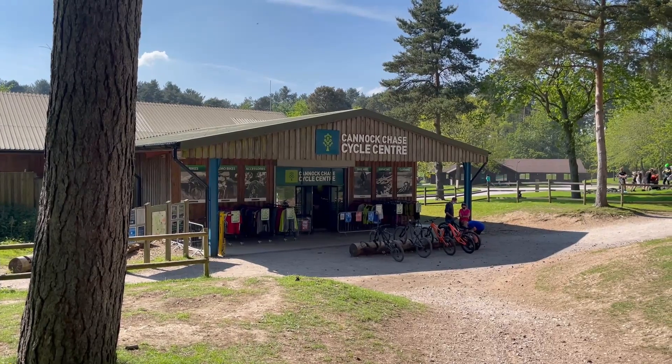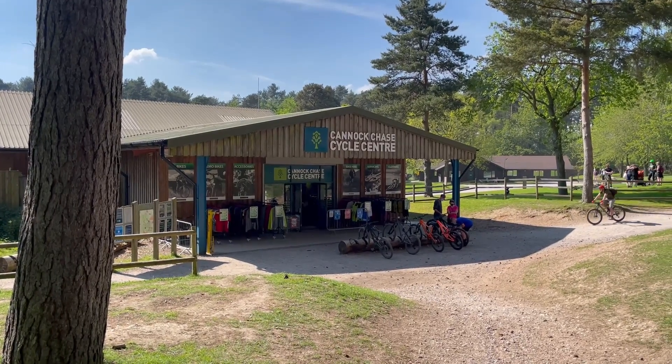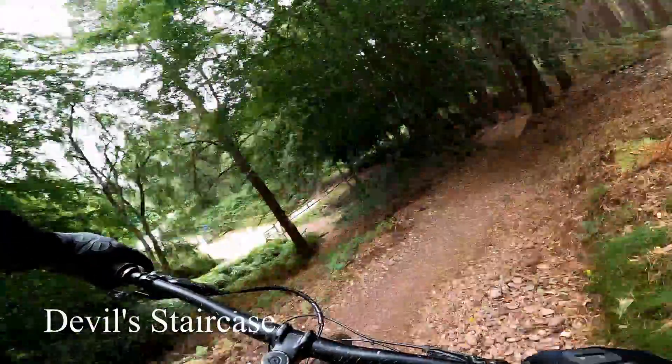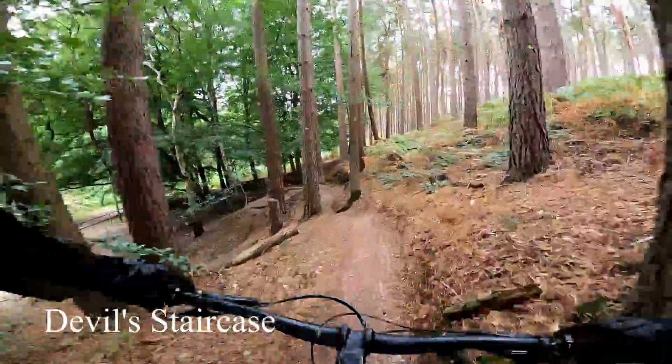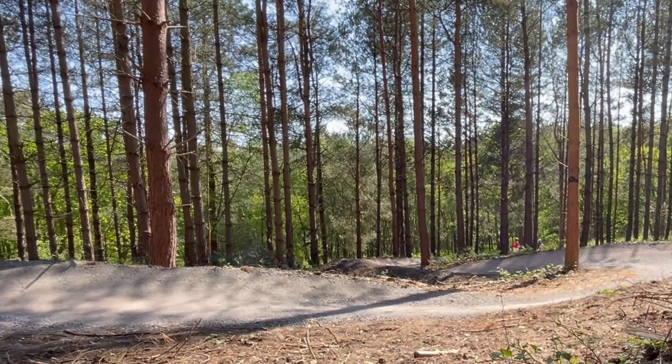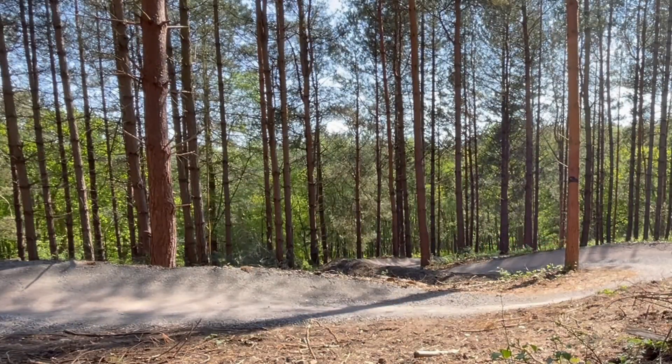Over the last couple of years I've noticed that trail repairs at Cannock Chase have been erring on the more family friendly side. Some of the more technical elements have been smoothed over and the trails are just easier to ride. So when I heard they were building an easier blue graded trail I admit I was slightly sceptical.